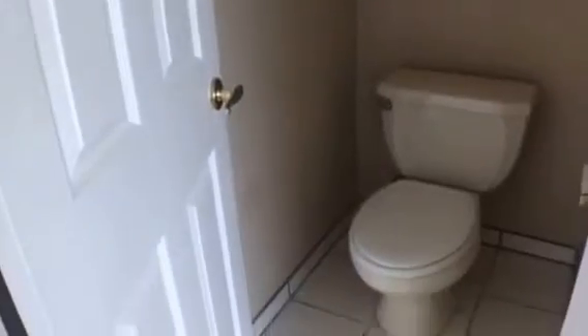And then if you go this way we have another vanity with a sink, a nice big walk-in closet — you can never have too much closet space — and then a separate toilet room for the commode.